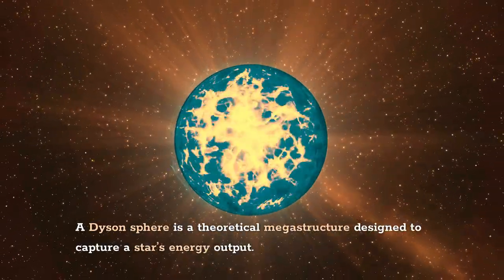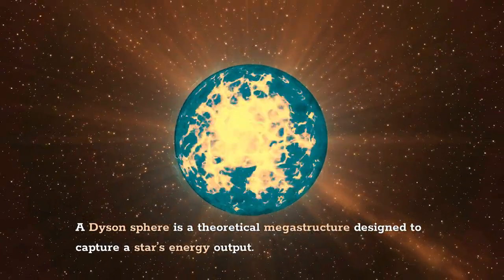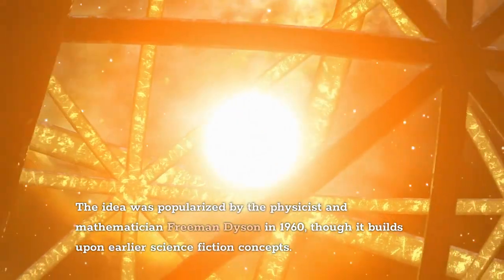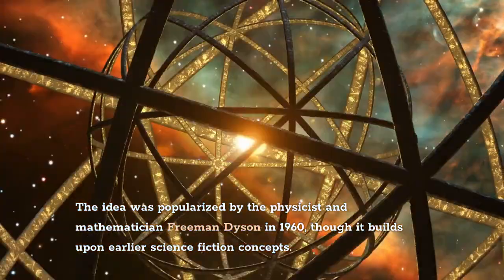A Dyson sphere is a theoretical megastructure designed to capture a star's energy output. The idea was popularized by the physicist and mathematician Freeman Dyson in 1960, though it builds upon earlier science fiction concepts.